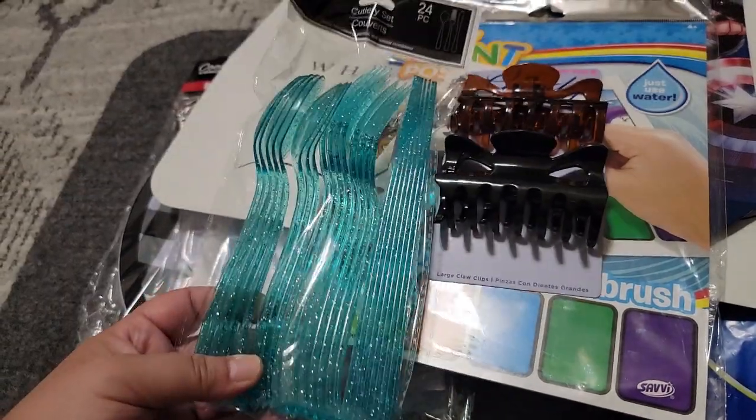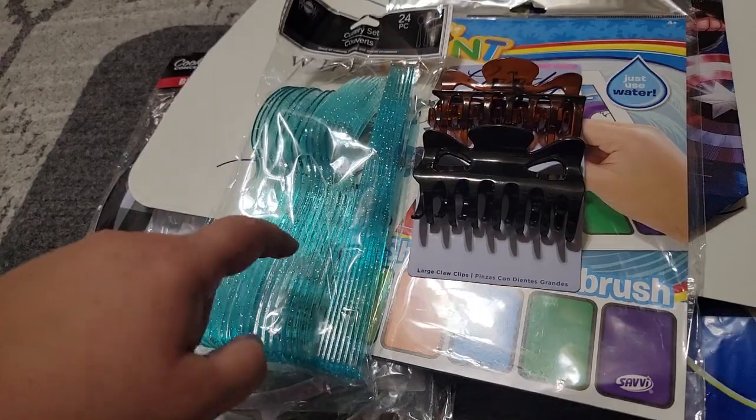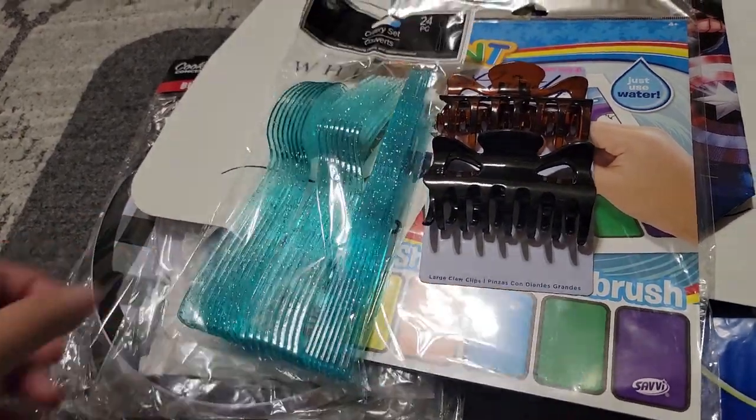I got the pink last time but they didn't have any more pink — they only had gold and silver, so I got this color.